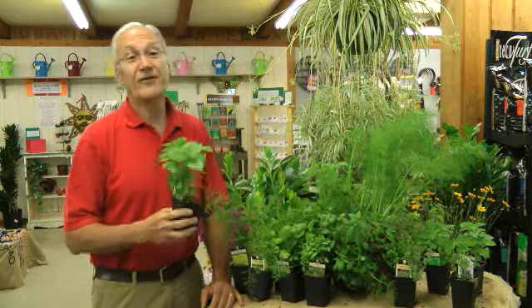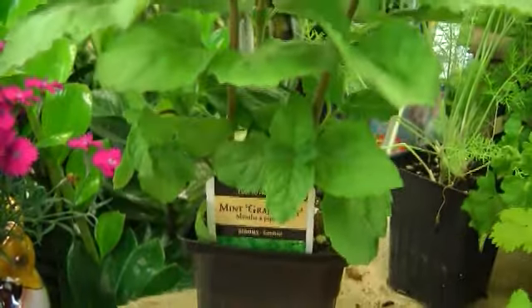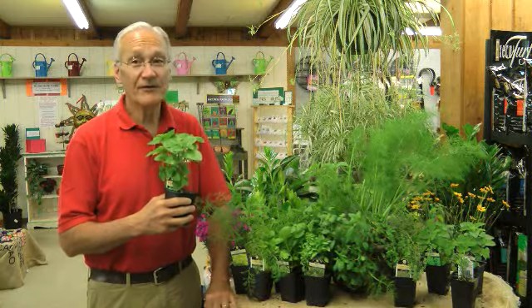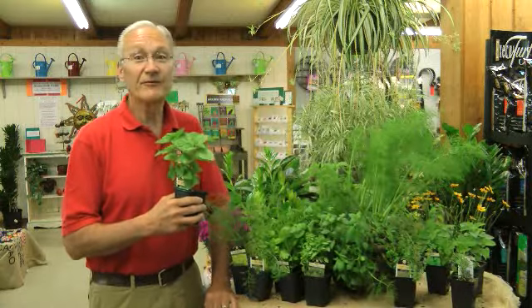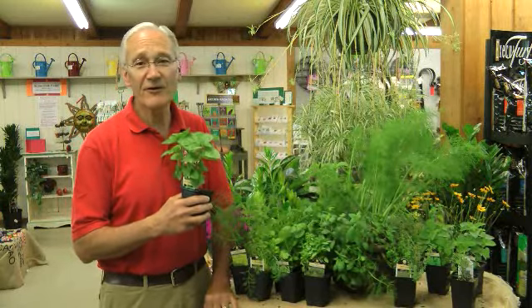Another herb to grow that's fun is mint. There's spearmint, peppermint, and grapefruit mint, which is the one I'm holding. It grows fast, but unfortunately it spreads. So if you're going to plant mint, you want to plant it in a pot on your deck or in a pot in the ground, to keep it from spreading — because once you let it loose in the ground, you'll have it in your garden forever.